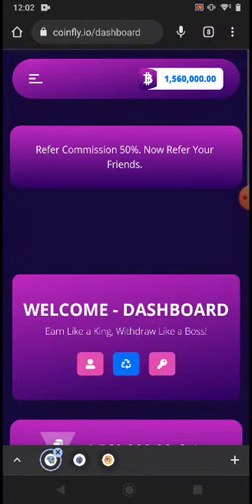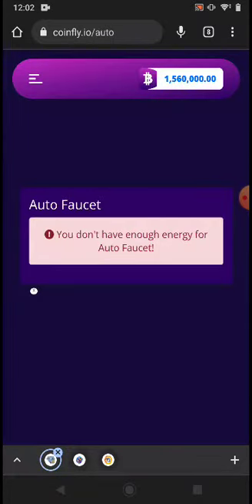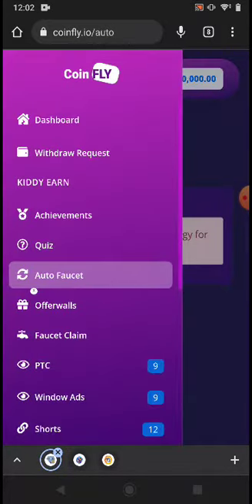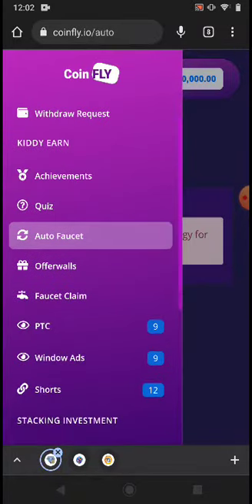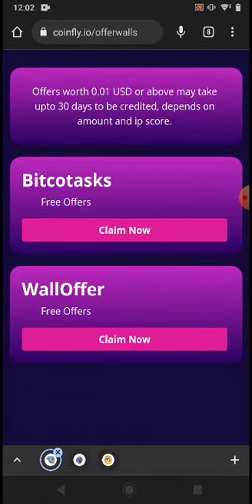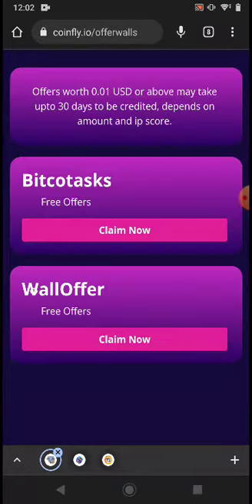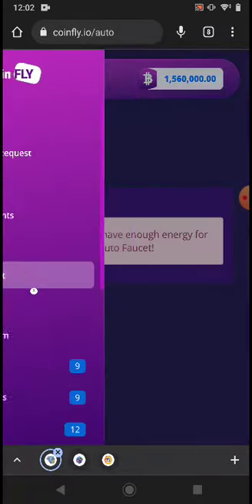The next earning method is the UTU Faucet. For the UTU Faucet you need energy — I'll show you how to claim energy. Another method is Offer Walls, where you complete offers and click Claim Now to see available offers. Right now there are no available offers.